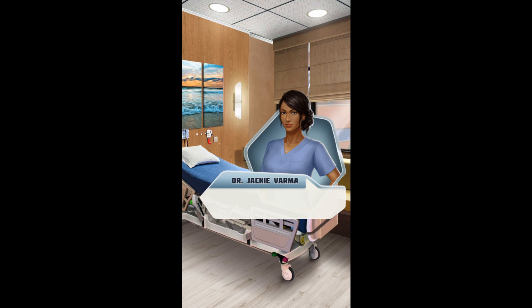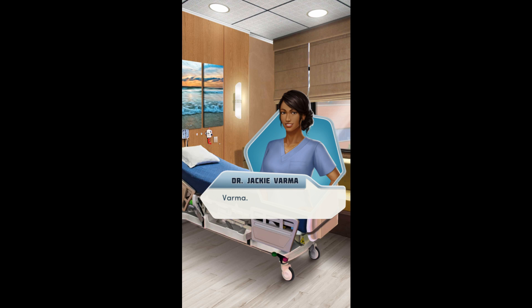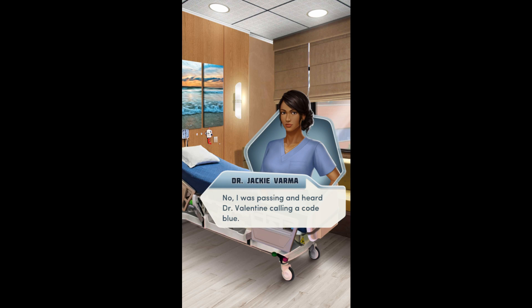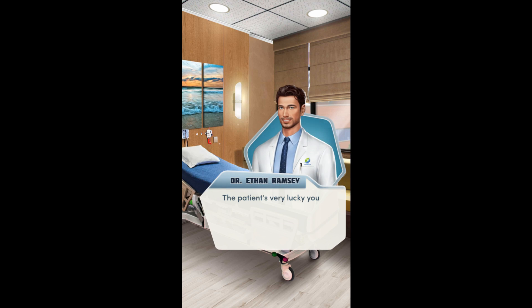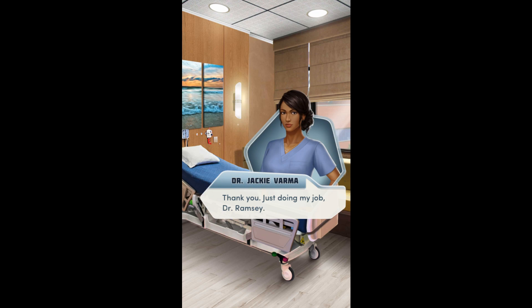And now we intubate. Excellent work, Dr. Varma. You were assigned to the case? No — I was passing and heard Dr. Valentine calling a code blue. The patient's very lucky you were here. I'm not confident Dr. Valentine could have handled this alone. Jackie bites her lip and glances at you, weighing her options. Thank you. Just doing my job, Dr. Ramsey.